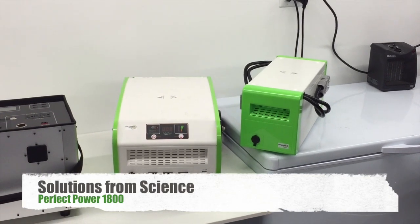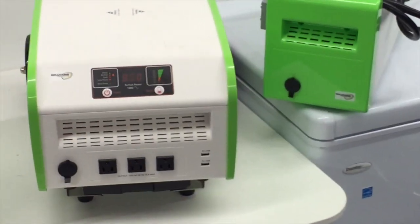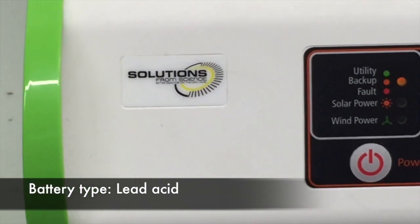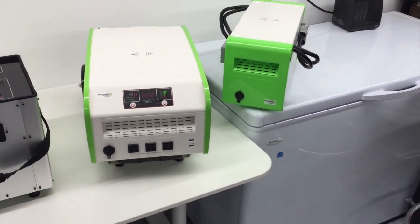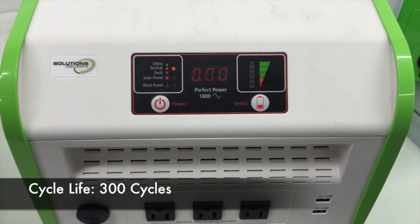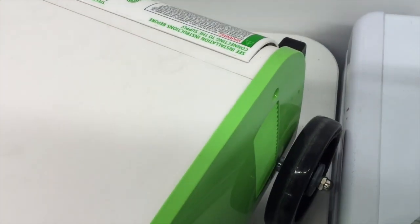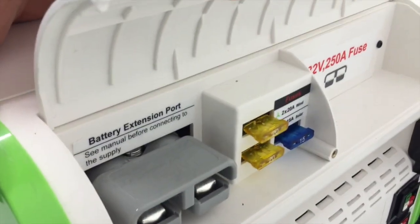The third solution is the Solutions from Science Perfect Power 1800. At the time of this video, this is the unit being pushed by Glenn Beck. There are several different websites that tout this product, but the mother company is called Solutions from Science. This unit also uses lead acid technology, so it has some of those disadvantages we talked about with the Yeti 1250. You've got to exercise this battery — if not, it's going to lose its ability to hold a charge, and you've got to use it quite frequently. It also only has about 300 cycles. To charge this thing, if you plug it into the wall it's going to take about 24 hours, and it's about the same using solar panels — so it's quite long in that regard.